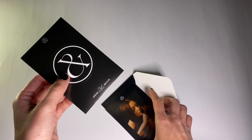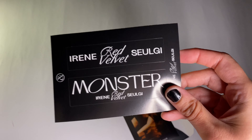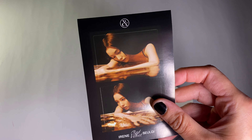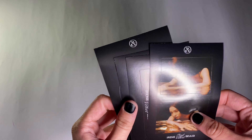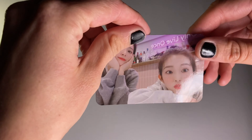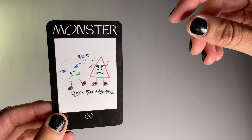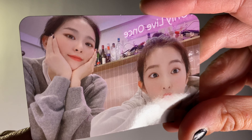And here are some stickers — Irene, and then Irene Red Velvet logo, and their logo. So I got two Irene stickers, very cute. For the photocard, it is a unit card. Oh my god, this is so cute. And the back is so cute too — they like drew this.